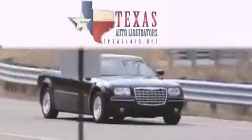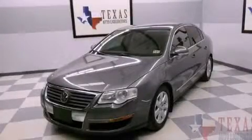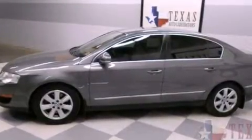Another fine vehicle offered by Texas Auto Liquidators. This is a 2006 Volkswagen Passat. It has a 2.0-liter four-cylinder engine and a manual transmission.